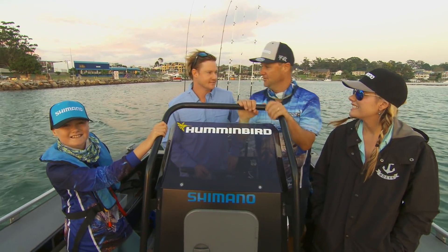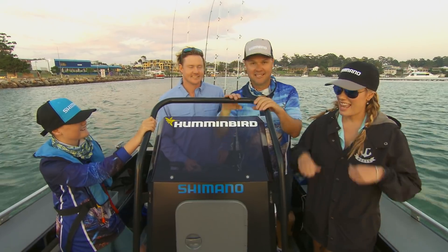Today I'm the decky. You can be local knowledge. You guys are the kingfish catchers.